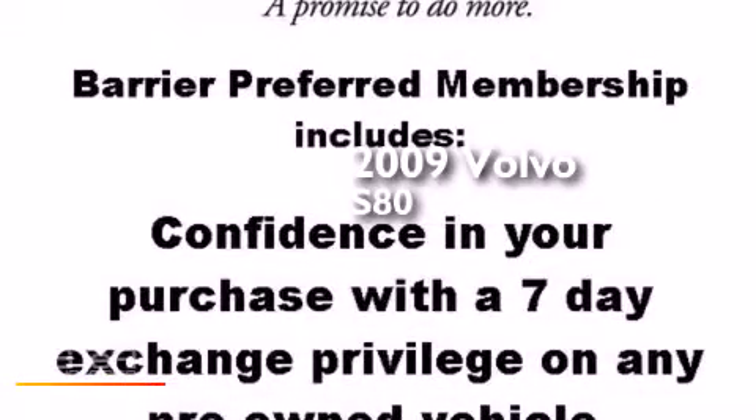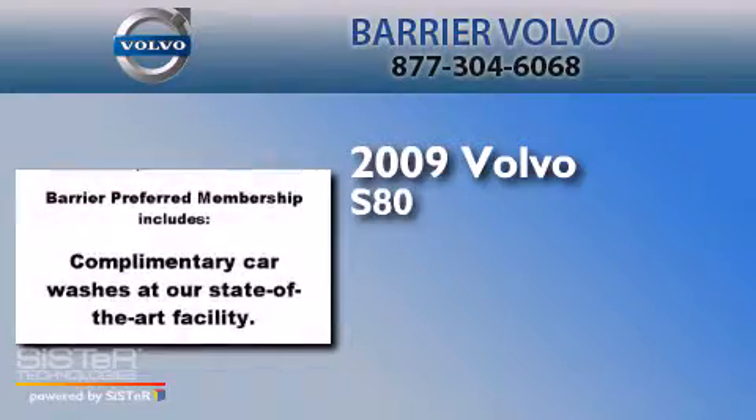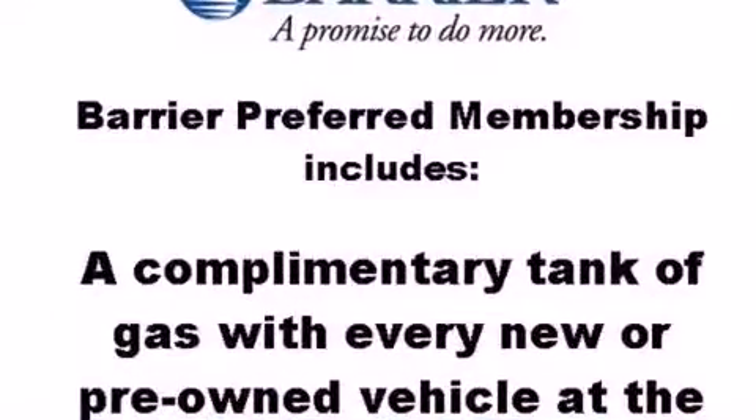This is a 2009 Volvo S80. It features a 3.0 liter engine, a 6-speed automatic transmission, and all-wheel drive.